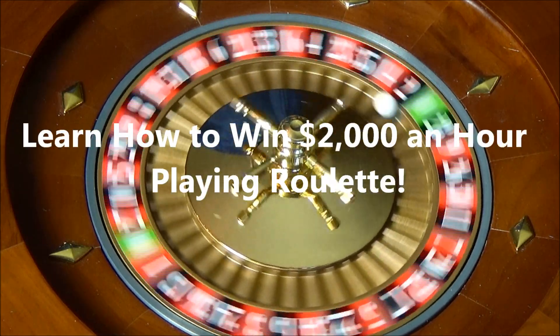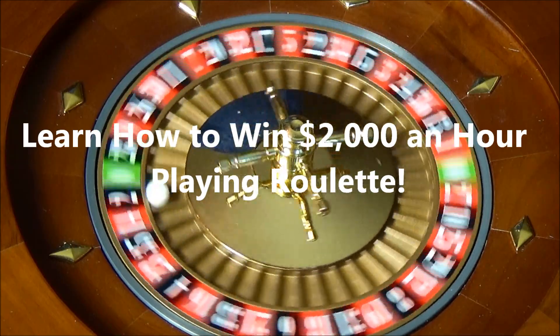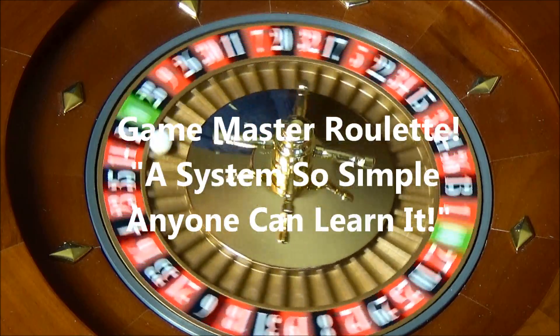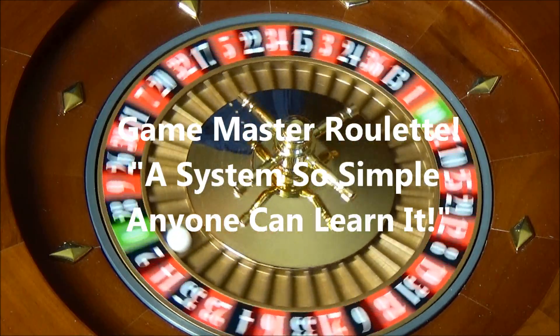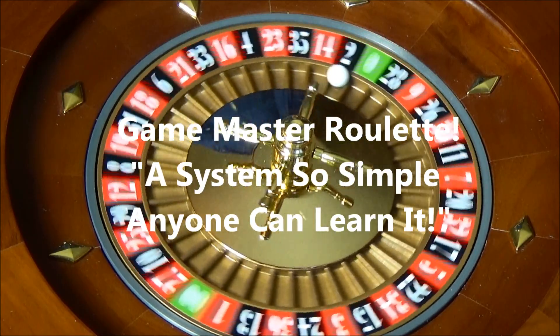I'm going to show you how you can win $2,000 an hour playing roulette, and all you need to do this is $31. Created by Game Master, Game Master Roulette is a professional level roulette system that is so simple anyone can learn it.